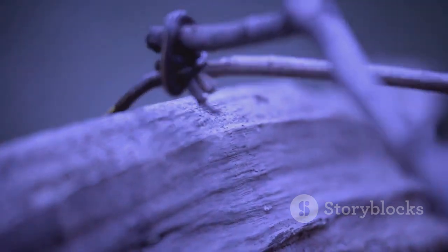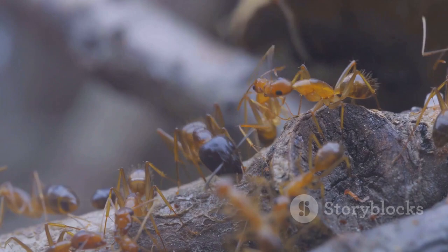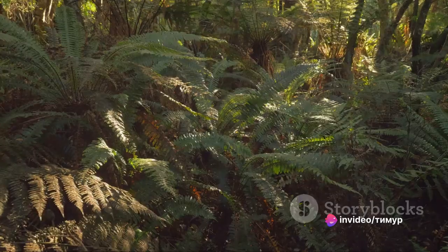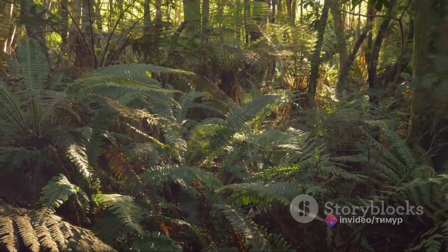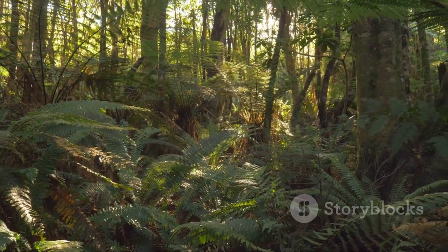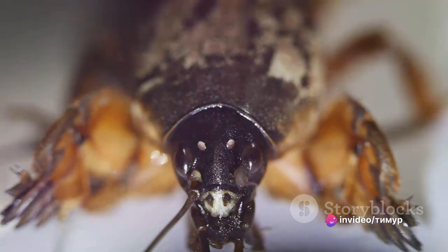The giant weta is also an excellent climber, using those long legs to scramble up trees and bushes in search of food. Its diet primarily consists of plants, but it is known to occasionally indulge in small insects. Despite its intimidating size and appearance, the giant weta is a gentle giant that plays an essential role in its ecosystem — helping in the breakdown of plant matter, contributing to the nutrient cycle, and serving as a food source for a variety of predators.